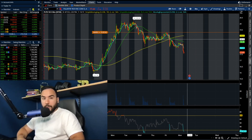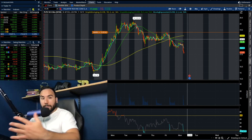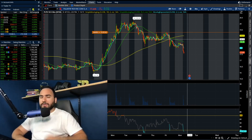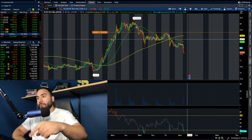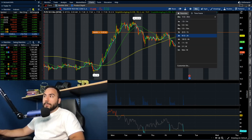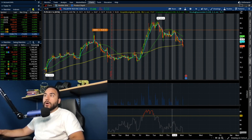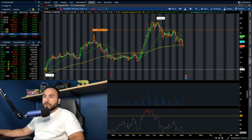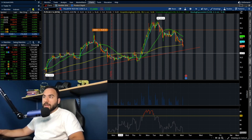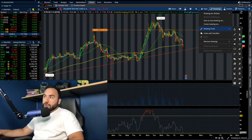If earnings come in much better than expected, guidance is strong, maybe we get some news out of the conference call — we'll cover all that later today. The fact that we're selling off is a good thing. If we pull up the 20-day chart, we're right by the 180 SMA on this time frame, and we're still holding an uptrend — higher low, higher low, higher low.